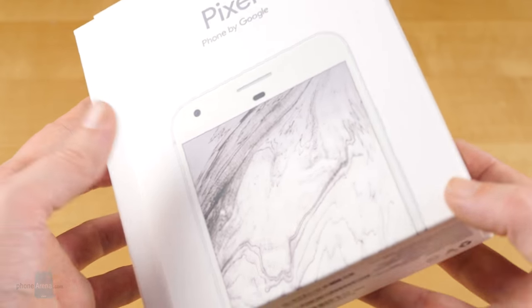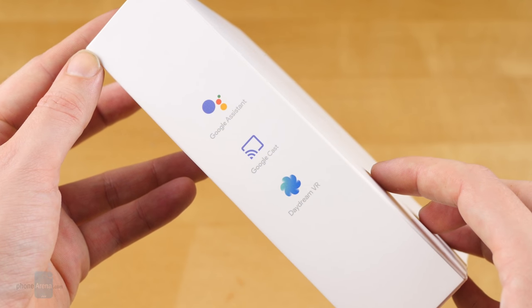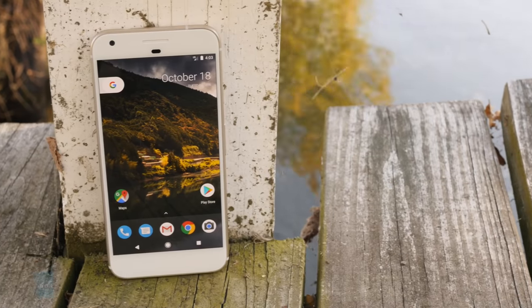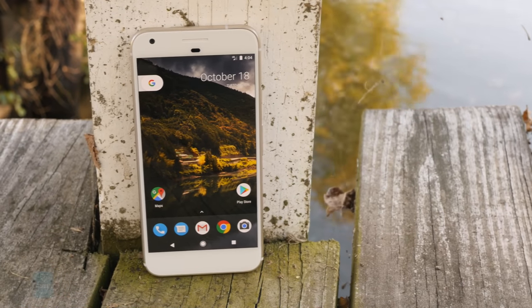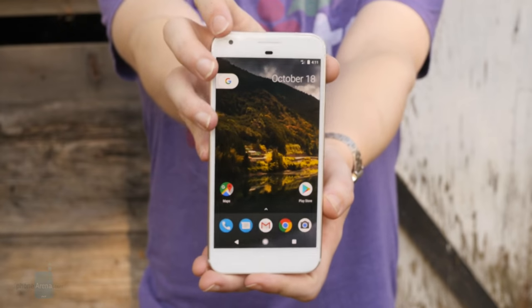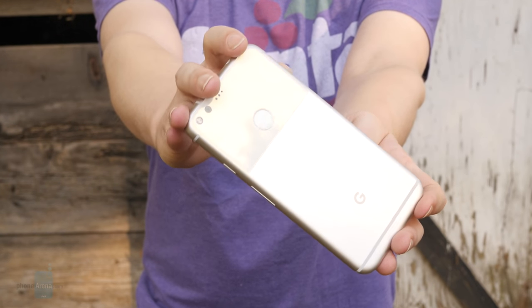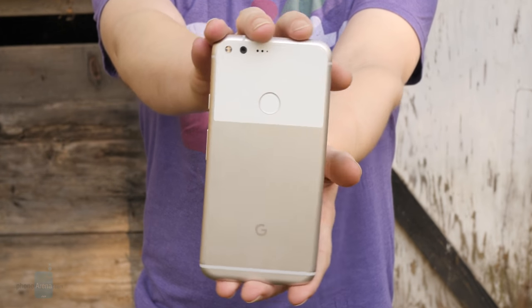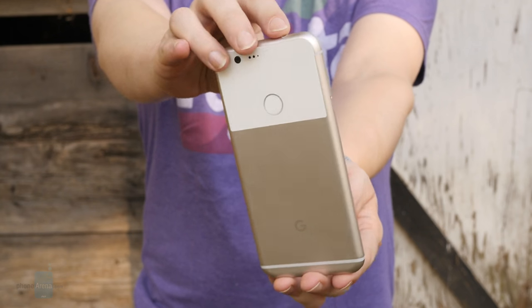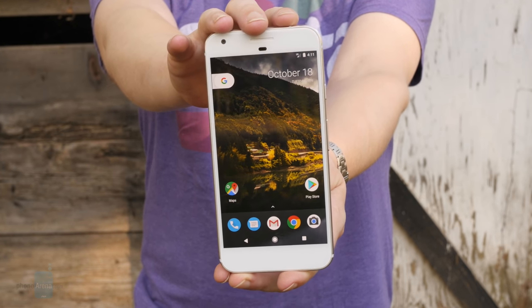Just like last year with the Nexus 5X and 6P, Google's back with a pair of smartphone sizes, but the Pixel phones finally share one unified look. The phone's body is carved from a solid-feeling piece of aluminum, and the care Google's put into the hardware's design really shows. Just look at the smartly engineered edge profile, with a smooth curve around to the phone's back, a tiny little bevel up front, and a nice flat stripe in between. The end result is a phone that's really comfortable and pleasing to hold, despite the handset size.